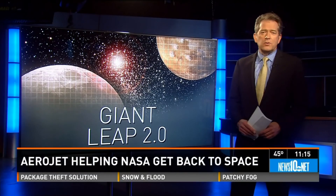Another launch three years from now will send the Orion spacecraft to the moon and back without a crew.